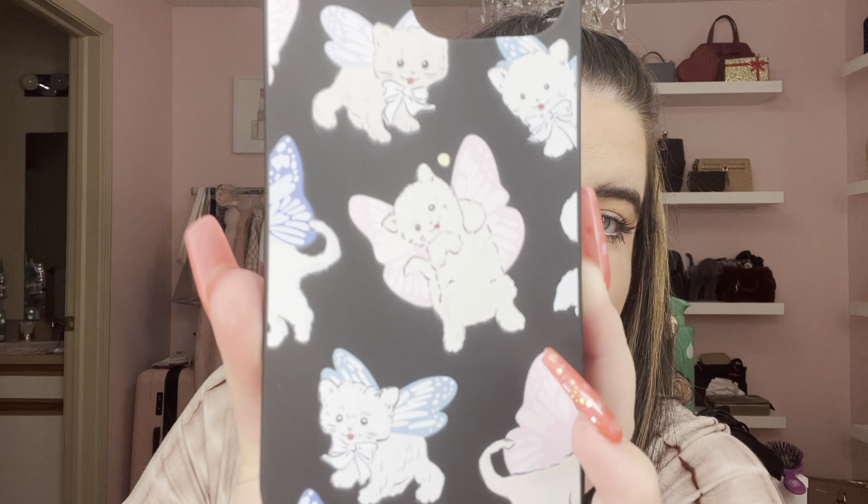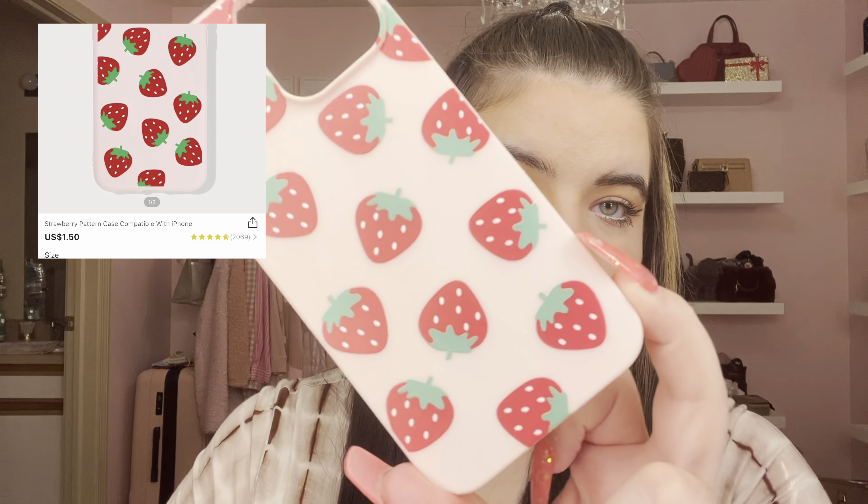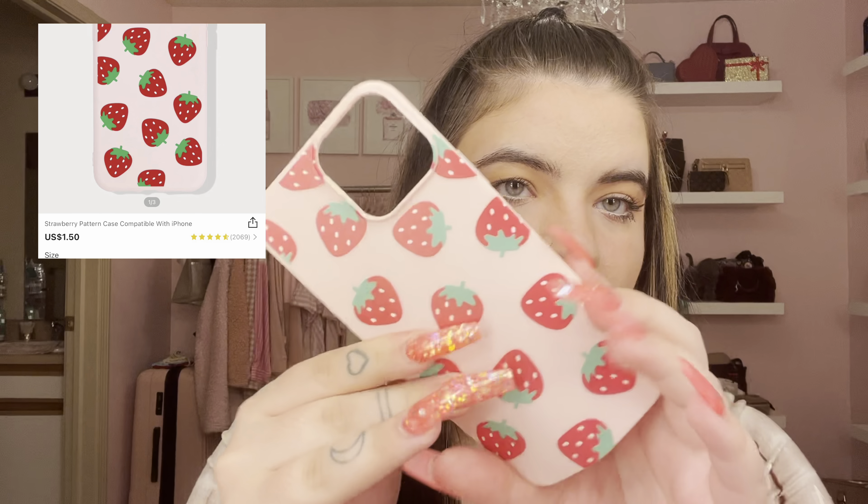The third phone case is black with kitty cats and butterflies. I'm obsessed with my cat and love butterflies, so I thought this one was super cute and trendy — it kind of gives Y2K vibes. The last phone case is baby pink with strawberries. They're all silicone cases so not super protective but better than no case and super cute. I'll probably put the strawberry one on my phone next.